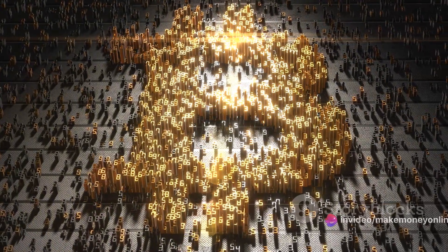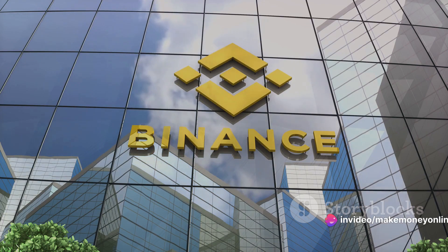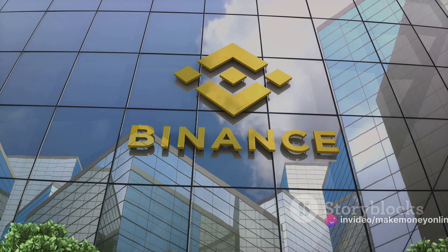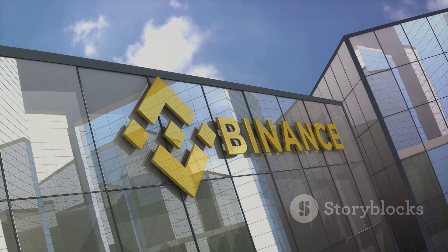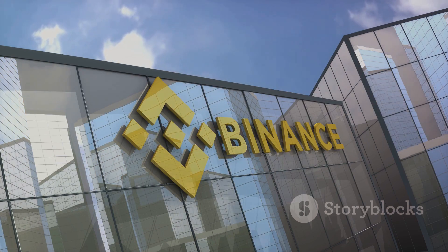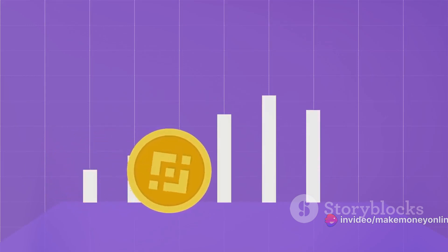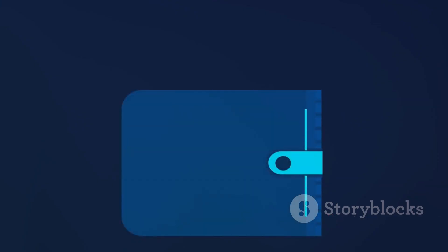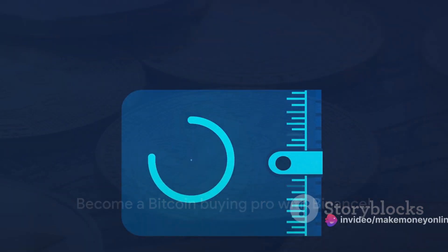Now let's shift gears to Binance, a leading player in the crypto universe. Launched in 2017, Binance rapidly ascended the ranks of cryptocurrency exchanges thanks to its comprehensive suite of features, user-friendly interface, and commitment to security. It's not simply a platform for buying and selling cryptocurrencies — it's a gateway to the broader crypto ecosystem. So, are you eager to dip your toes into the Bitcoin pool? By the end of this video, you'll be a pro at buying Bitcoin on Binance.